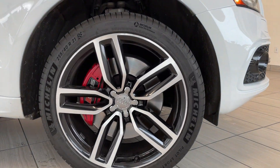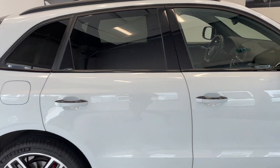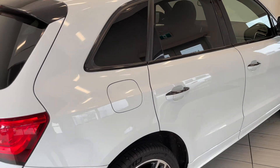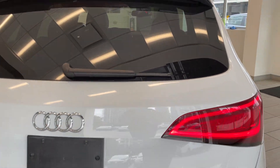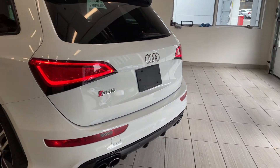Look at those nice gigantic wheels there, big brakes, sunroof up on top. I love the black accents on top of the door handles there, rear windows tinted. SQ5 badge. Look at the exhaust, looks great.